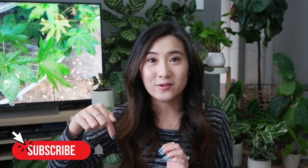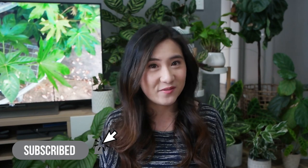But before we get started, I post videos every week so make sure you're subscribed and ring the notification bell if you haven't already, so you don't miss out on my future uploads. And without further ado, let's get into it.